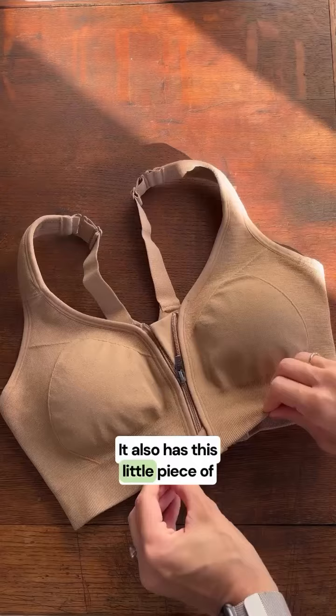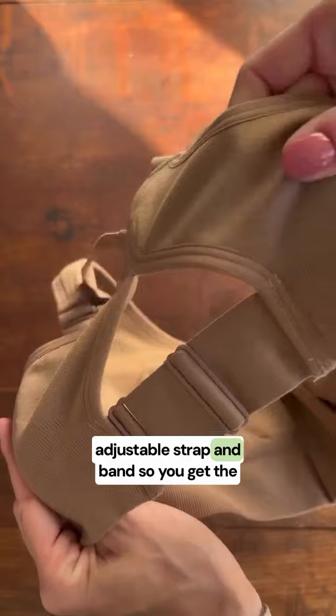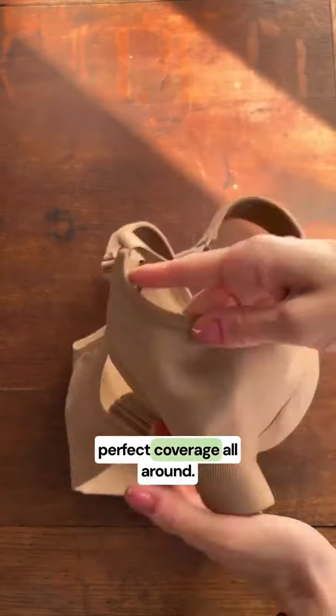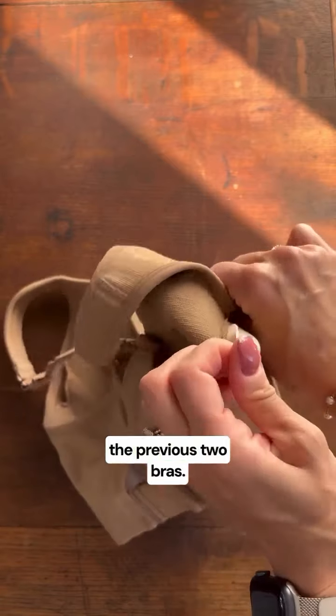It also has a little piece of material to help prevent any skin irritation, in addition to an adjustable strap and band so you get the perfect coverage all around. It also has removable pads like the previous two bras.